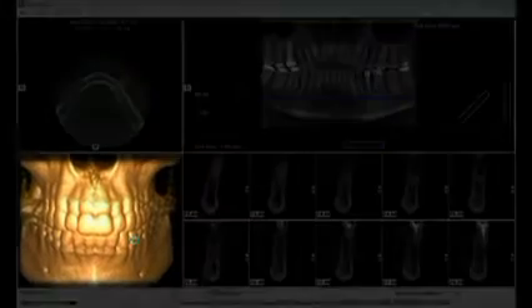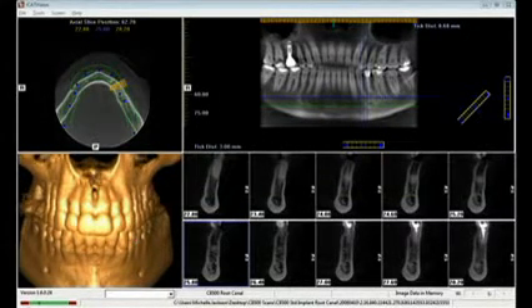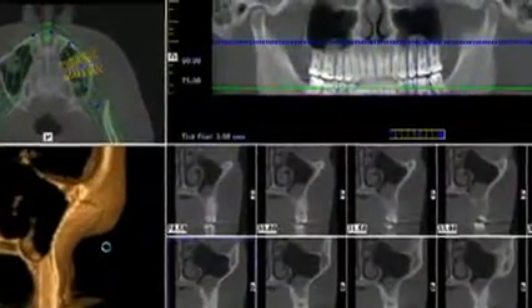The GX-CB500 makes it easy to precisely plan implant treatment with exact measurements prior to surgery, and reduces the risk of undetected nerve canals and deteriorated bone structure.